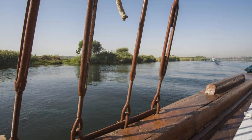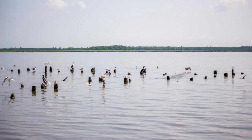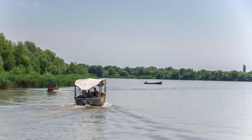Embark on a journey along the mighty Niger River, the lifeline of Mali and one of the longest rivers in Africa. Cruise along the river's meandering channels and tributaries, passing through picturesque landscapes of lush greenery, rugged cliffs, and traditional riverside villages. Encounter fishermen casting their nets, herders watering their livestock, and women washing clothes along the riverbanks, offering a glimpse into everyday life in rural Mali.